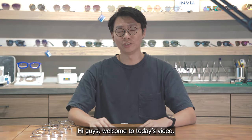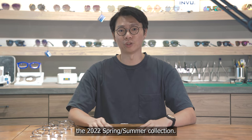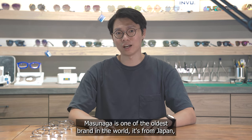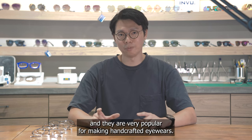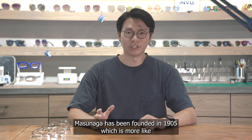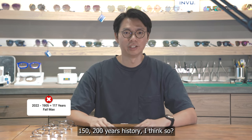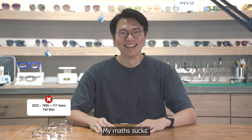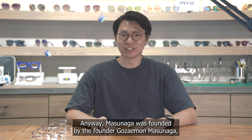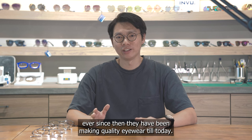Welcome to today's video. We'll be talking about Masunaga's latest collection — the 2022 spring/summer collection. For those who don't know, Masunaga is one of the oldest eyewear brands in the world, from Japan, and they are very popular for making handcrafted eyewear. Masunaga was founded in 1905, which is around 115 years of history. Ever since then, they have been making quality eyewear till today.